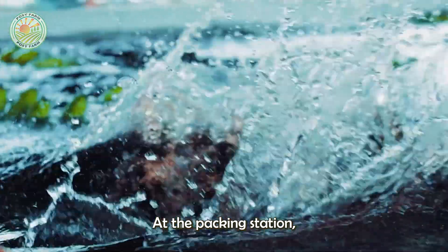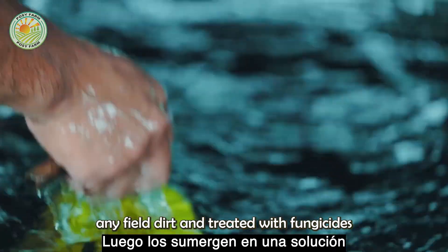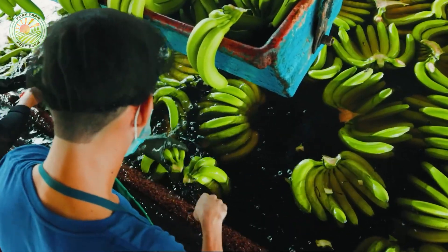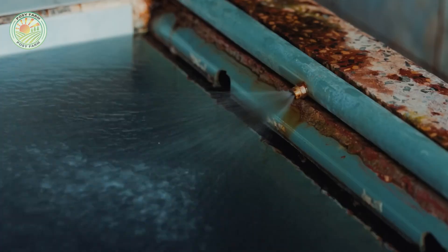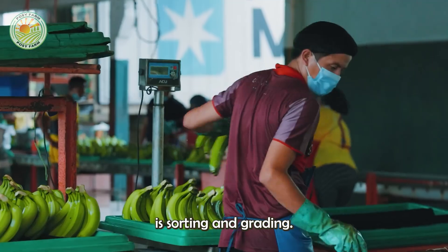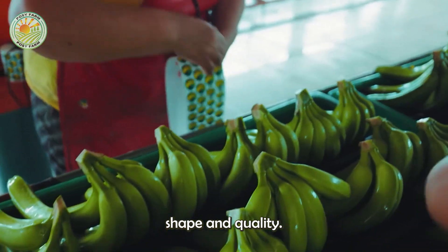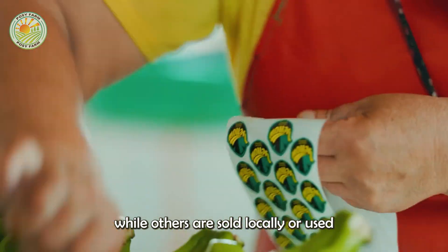At the packing station, the bananas are washed to remove any field dirt and treated with fungicides to prevent post-harvest diseases. The next step is sorting and grading — bananas are sorted based on size, shape, and quality. Only the best quality bananas make it to the export market, while others are sold locally or used for processing.